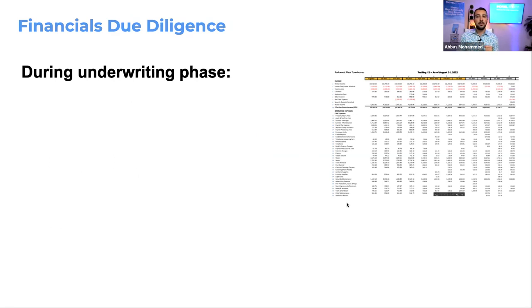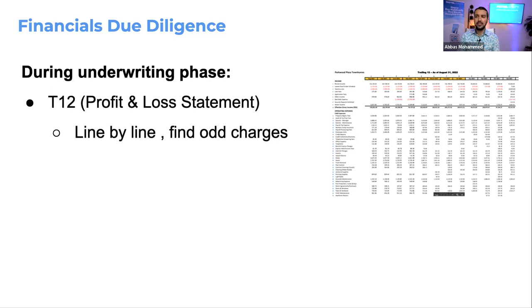Let's start with financial due diligence — the underwriting phase. When a broker sends you a deal, they send the T12 and the rent roll. The T12 is basically a list of all income and expenses, line by line, in different categories. What I've noticed, especially with newer people, is they just look at total income and total expenses and move on. But if you're looking to buy a multimillion-dollar property, you have to do a lot more due diligence than just that.